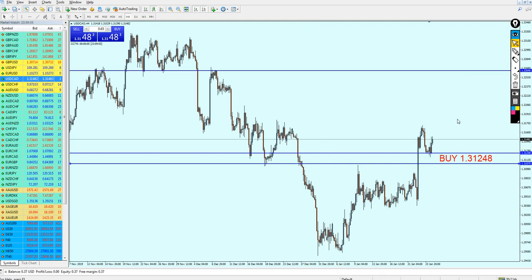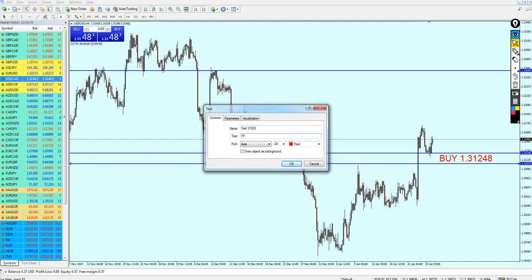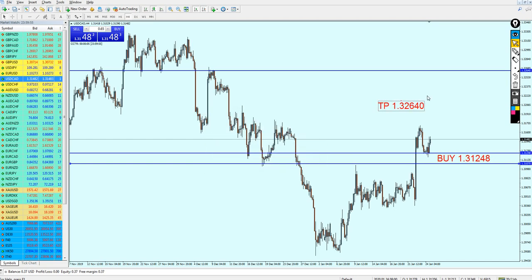Hopefully we're going to get them all. Take profit on 1.32640 — that's a good level for the take profit. That is my expectation for the USDCAD. I hope this is going to be a good week for everyone, and I would like to thank you for watching.